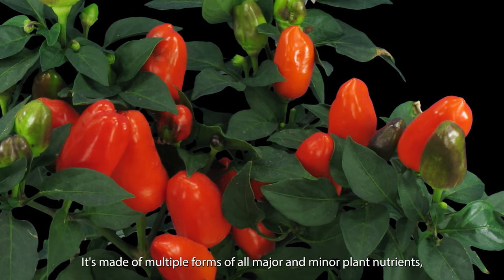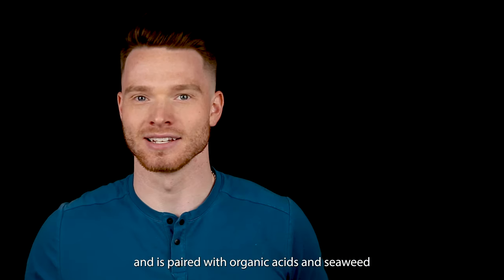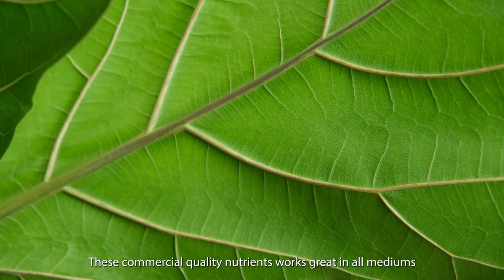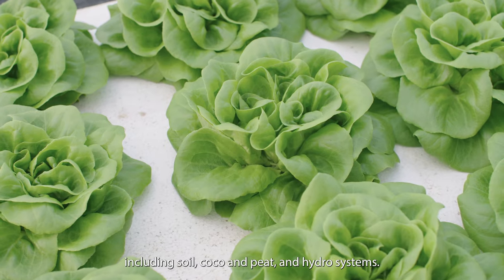It's made up of multiple forms of all major and minor plant nutrients and is paired with organic acids and seaweed for increased mineral uptake. These commercial quality nutrients work great in all mediums including soil, coco and peat, and hydro systems.